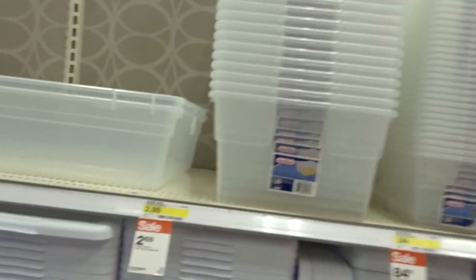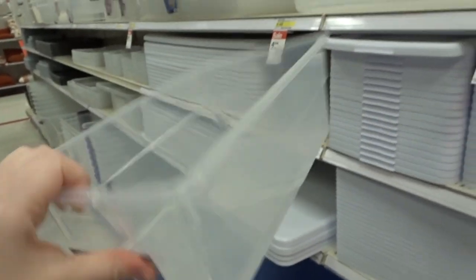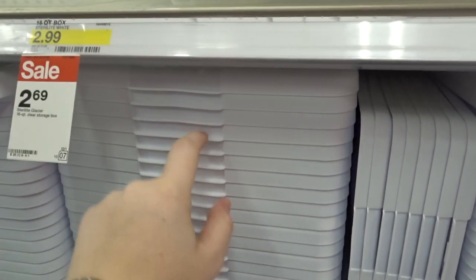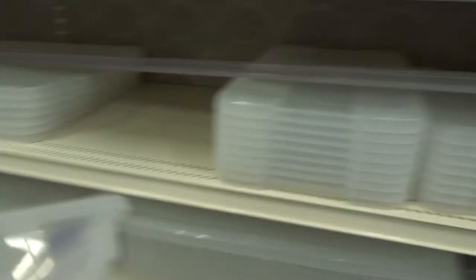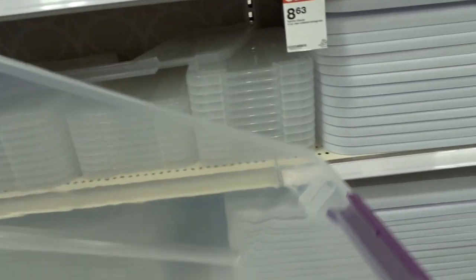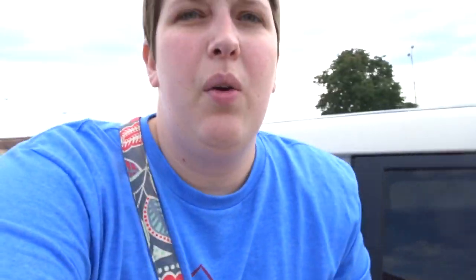I just got to Target and I'm looking for a bin to make Lola's hideout. She could probably fit in one like this right now since she's still a baby, but I think I want to get a bigger one so that when she grows up I can use the same one. I think I want latching lids. I think this will work — it's only four bucks — so we're going to go with this one. Now we need to go to Petco.